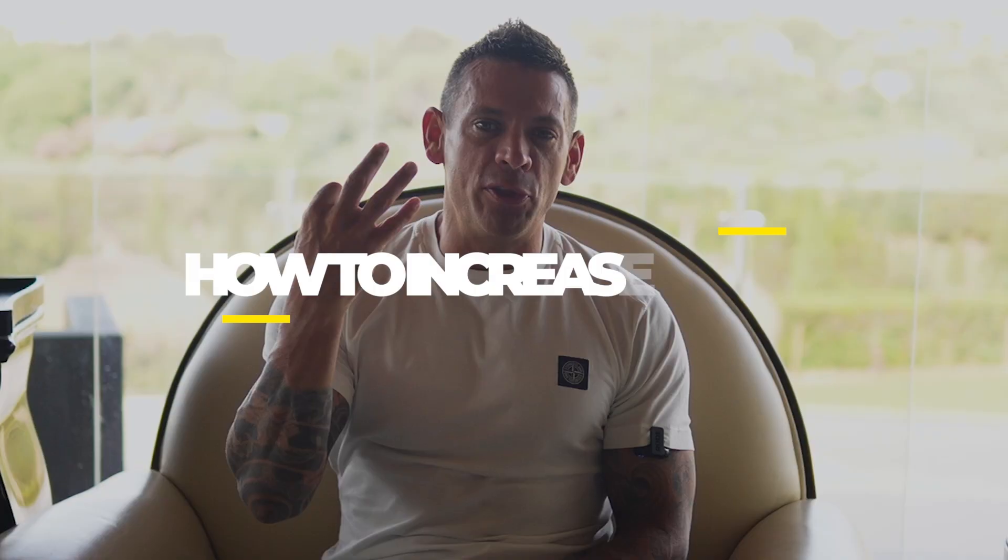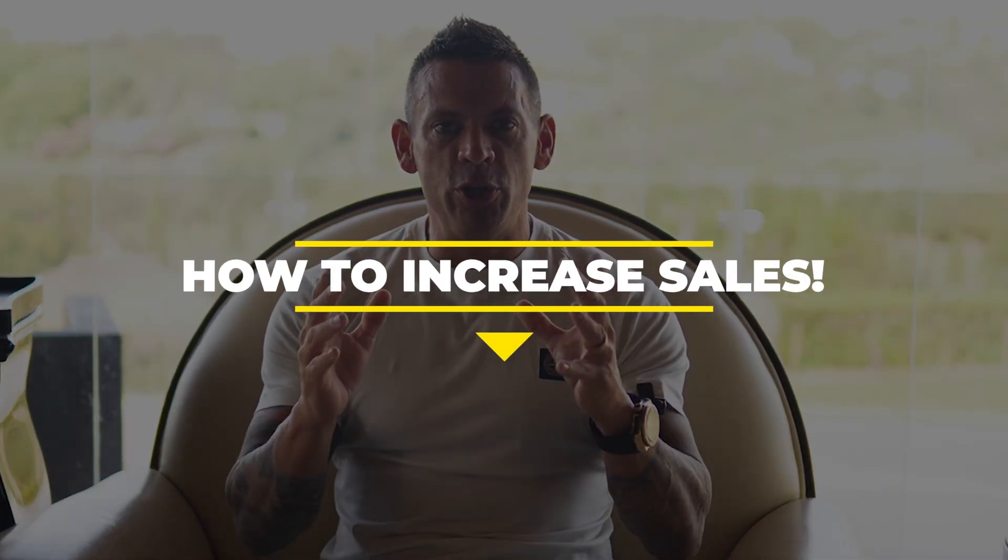In this video, I'm going to share with you three top tips on how you can increase sales in your business so you can make more money.